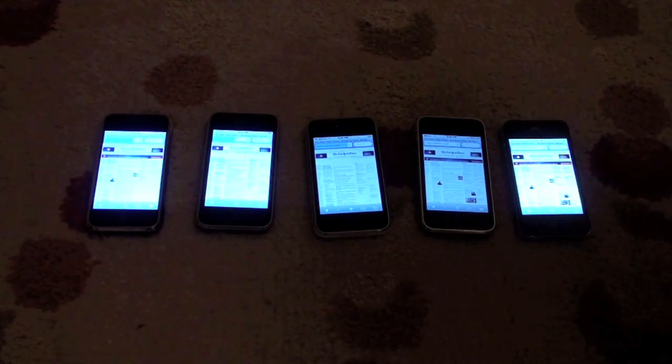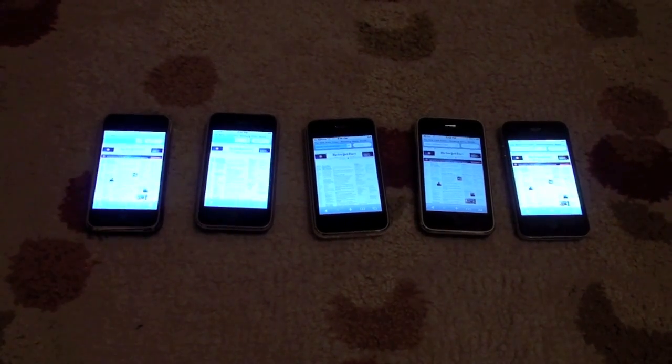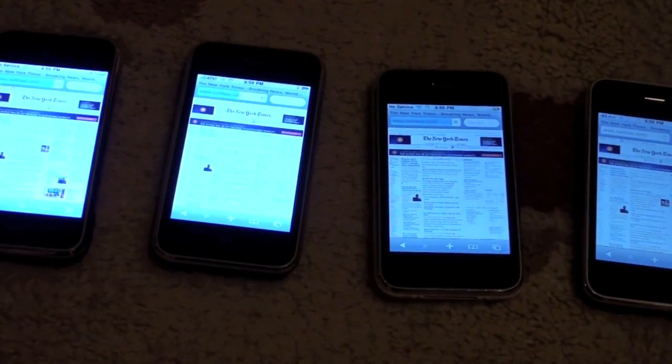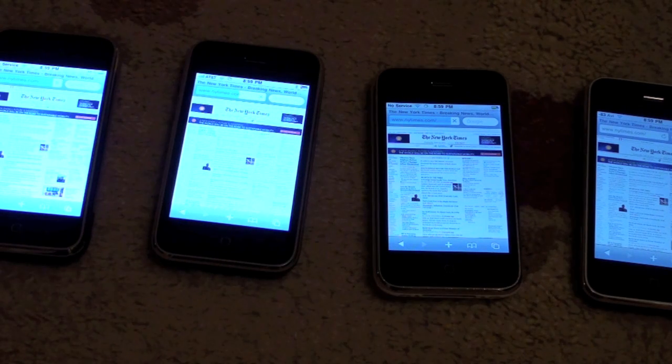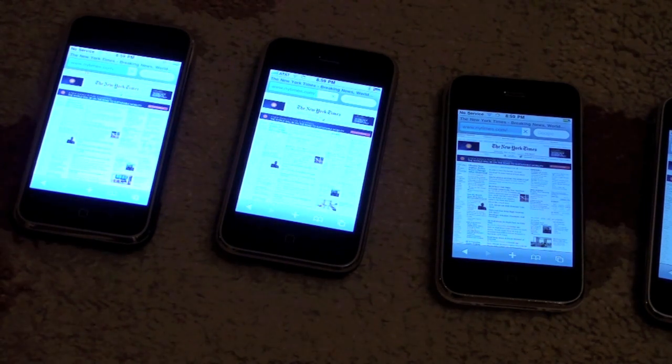Followed by the 3GS. Then the 1st gen finished, and then the 16GB, and then finally the 8GB iPhone, which is still loading, just finished.